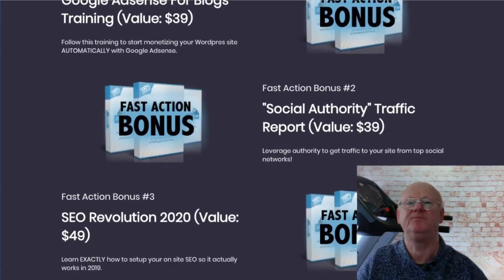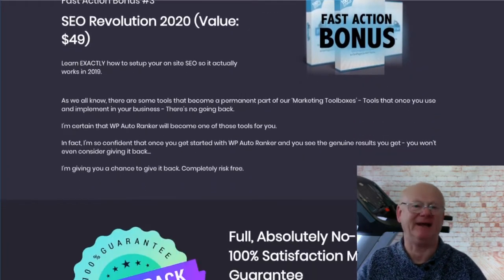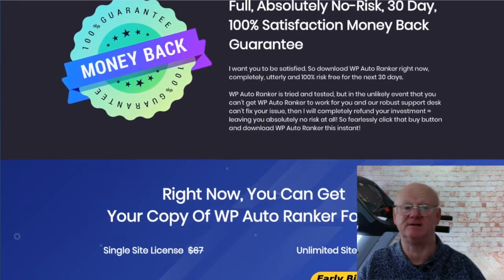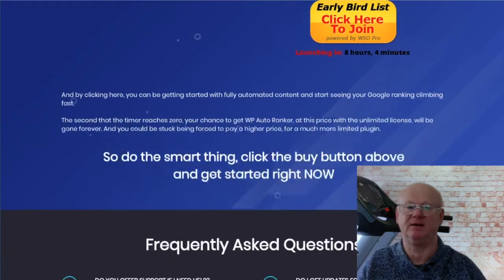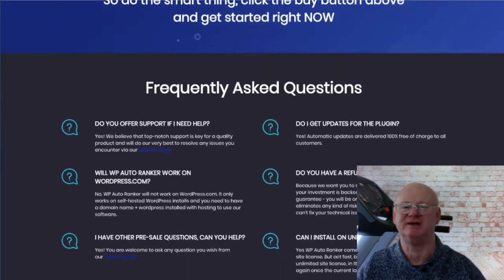So make sure to take action by clicking on the link below this video. Check out all of my bonuses, then click on any of the big orange buttons on my bonus page and secure your chance of making easy money with Clickbank reviews, all on autopilot. It must be one of the easiest ways to make a load of money online with Clickbank. Take care, take action — I'll see you soon.